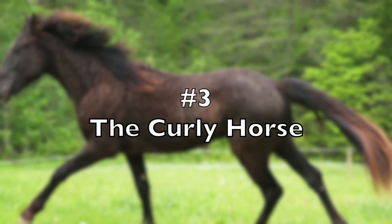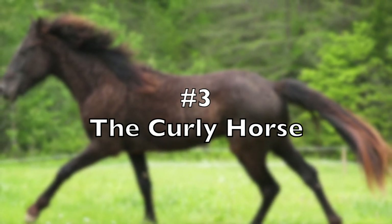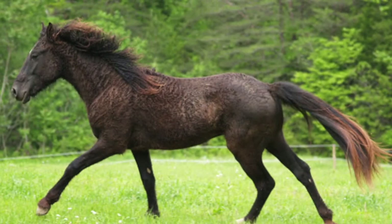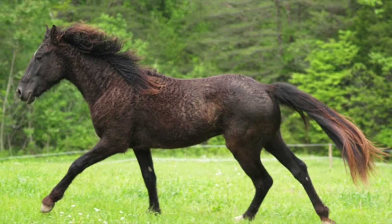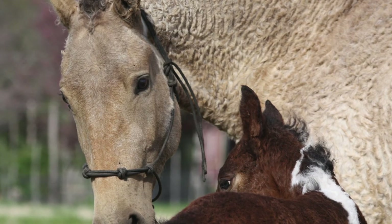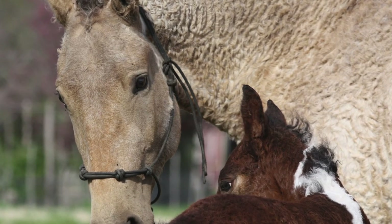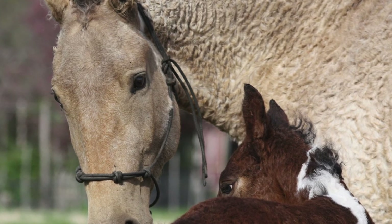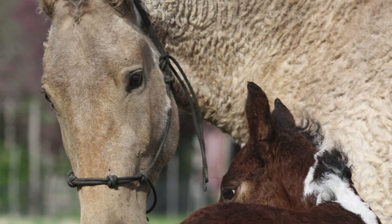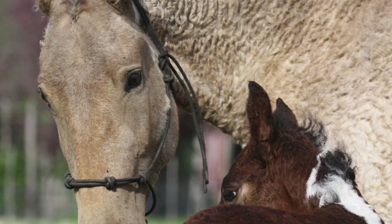Number 3, the Curly Horse. The Curly Horse was first documented in Nevada in the early 20th century by a rancher named John Demille. While Mustang horses were a common sight, curly-coated horses were not so common. The Demille family would go on to familiarize themselves with the curly-coated horse and this would lead them to breed their Mustang with these horses, thus creating the Curly Horse breed. A Curly Horse is actually registered as a breed of horse.